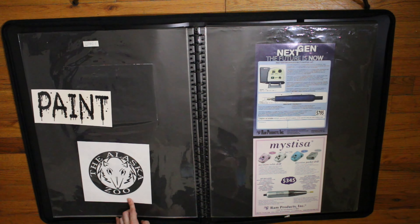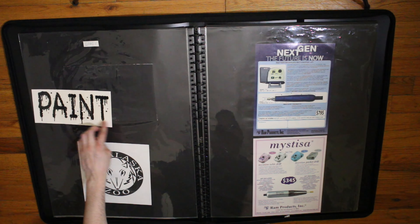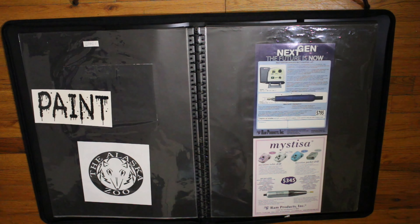The Alaska Zoo — this is another mock-up from my design class. Like I said, this was supposed to make a font.